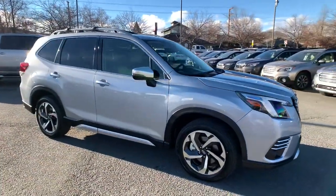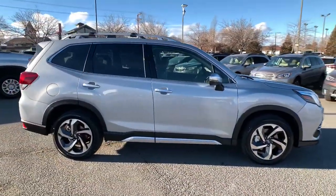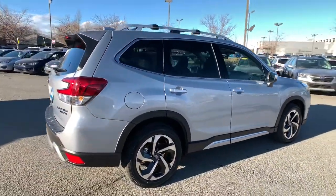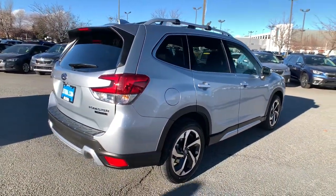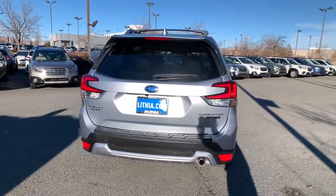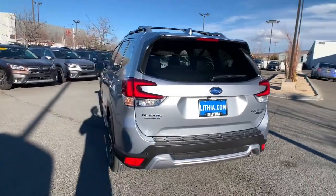Get into the 2022 Subaru Forester. Here's a refined, well-built Forester that's ready for adventure. From all-weather capability to flexible cargo space and impressive safety features, this sensible SUV is equipped to take you places in style.